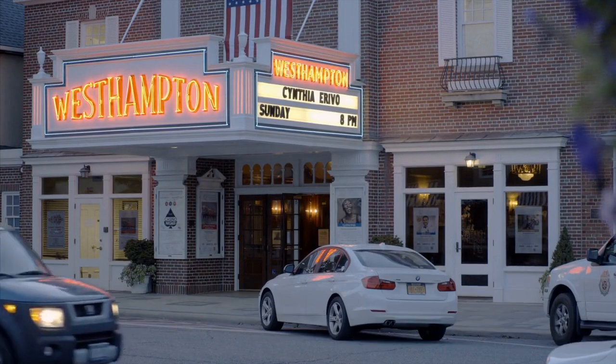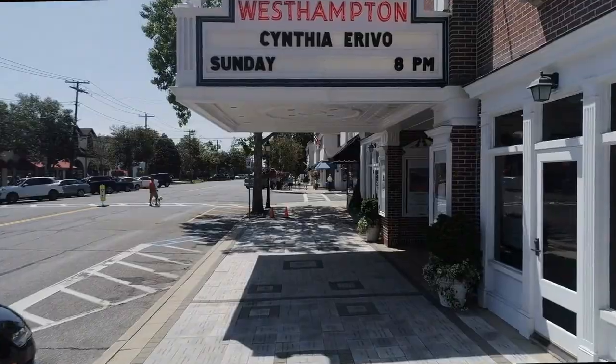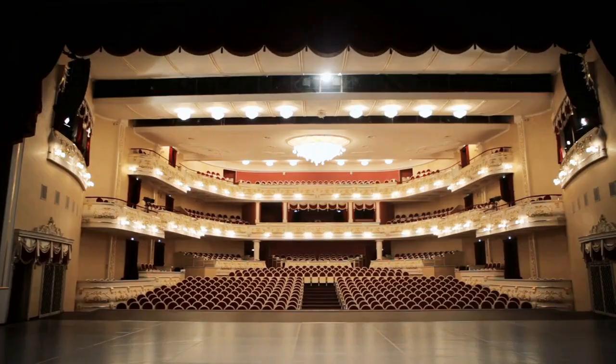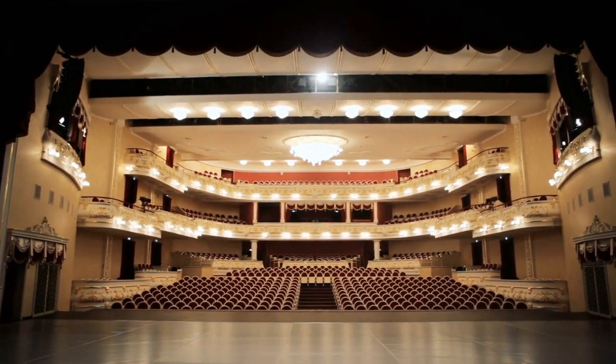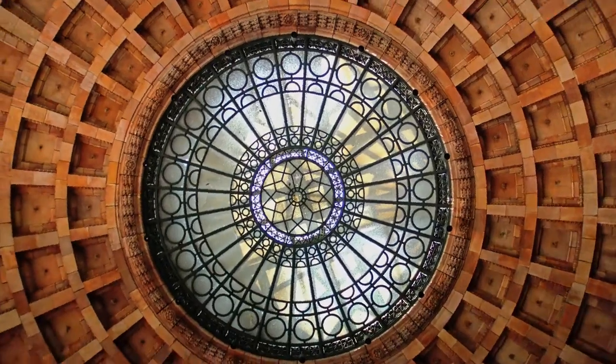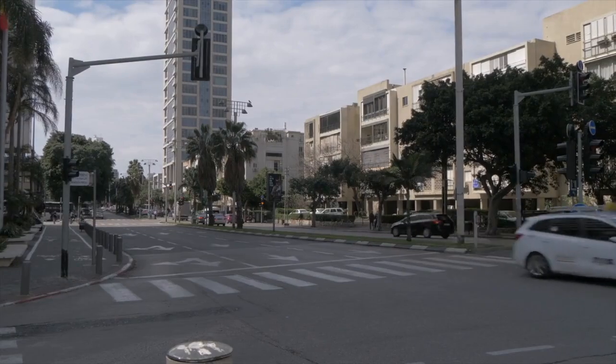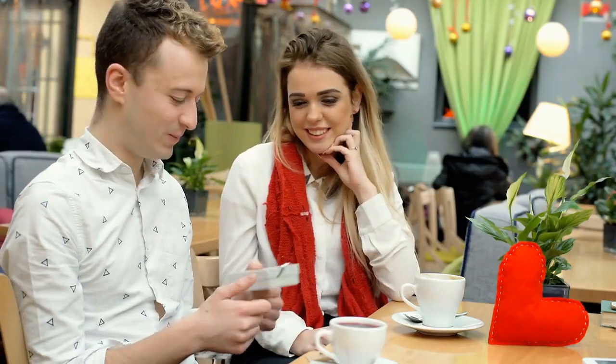The Smith Center for the Performing Arts is a world-class performing arts center located on Fremont Street. The center features a variety of theater, dance and music performances year-round. If you're looking to catch a show while in Las Vegas, be sure to check out the Smith Center. You won't be disappointed.